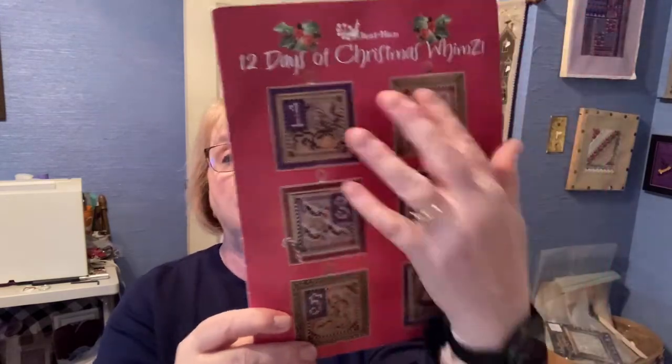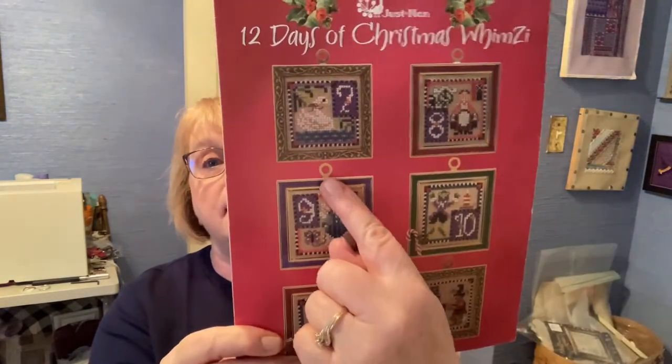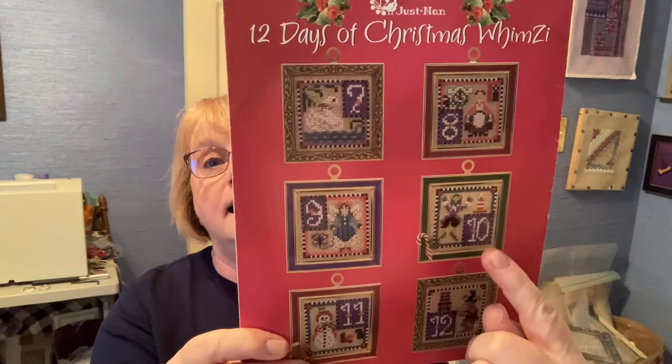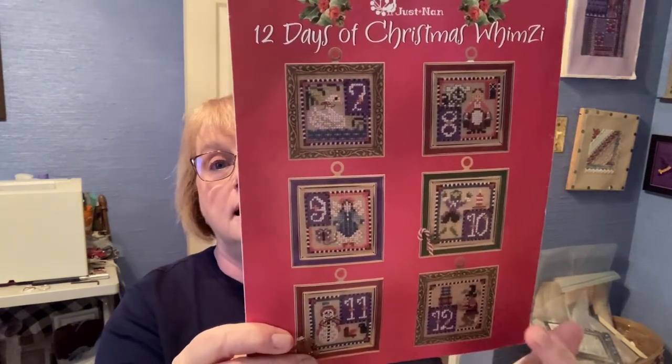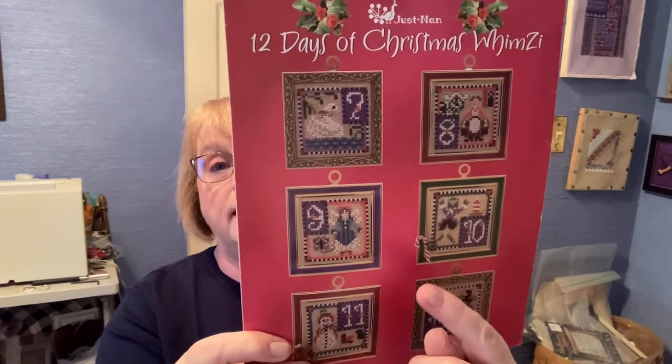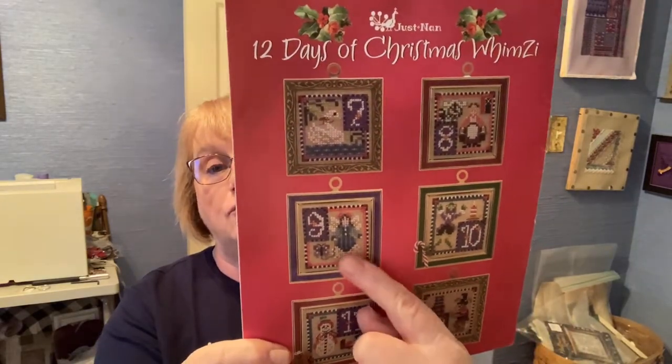I have all of these finished and FFO'd. I have seven, eight, and nine finished and FFO'd — well, I have nine finished, not FFO'd. I need 10, 11, and 12, and I'm looking for a frame for number nine because for some reason I am one frame short. So this is my progress on 10, 11, and 12.